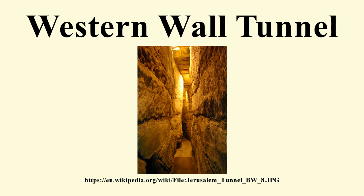The tunnel exposes a total length of 485 meters of the wall, revealing the methods of construction and the various activities in the vicinity of the Temple Mount. The excavations included many archaeological finds, including discoveries from the Herodian period, sections of a reconstruction of the Western Wall dating to the Umayyad period, and various structures dating to the Ayyubid, Mamluk, and Hasmonean periods, constructed to support buildings in the vicinity of the Temple Mount.